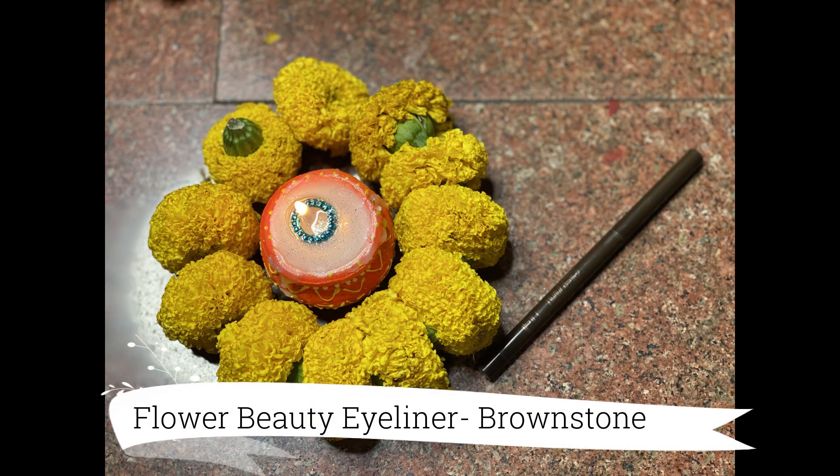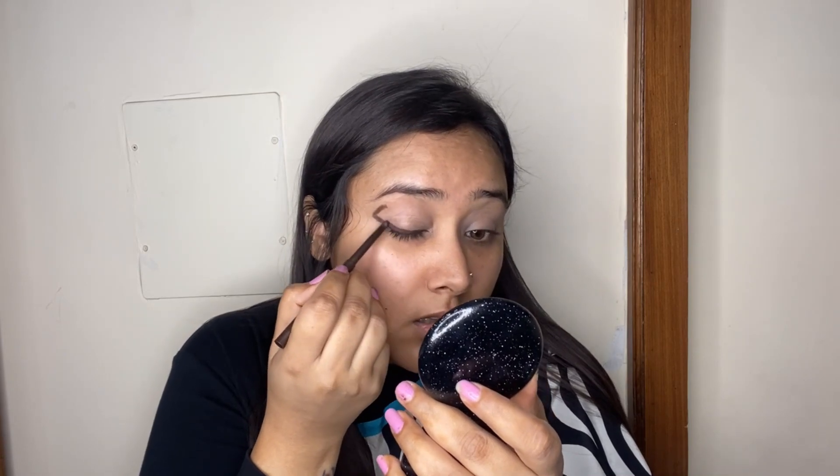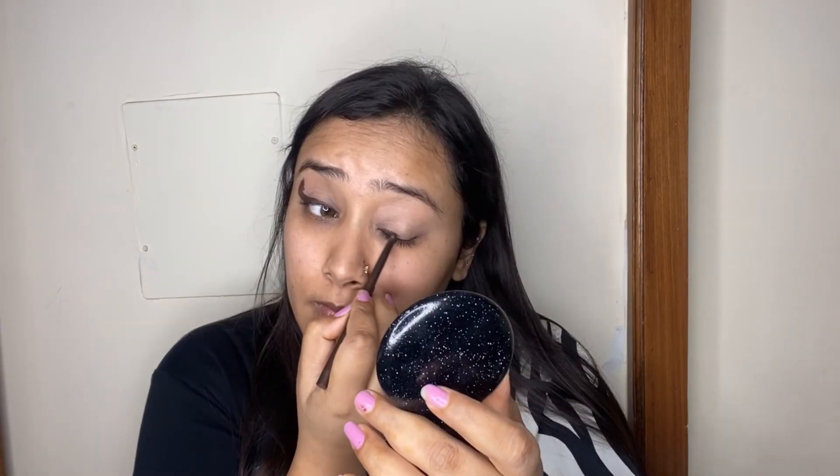If you look at Katrina Kaif's picture carefully, she has a beautiful eyeshadow on the outer corners and a dark brown eyeliner. So the first step I'm going to do is carve out the shape of the eye shadow look. For that I'm taking my Flower Beauty Forever Wear Eyeliner in the shade Brownstone — it's a beautiful dark brown eyeliner — and I'm going to line along my upper lashes and carve out the outer edge to give a beautiful shape for the eyeshadows.